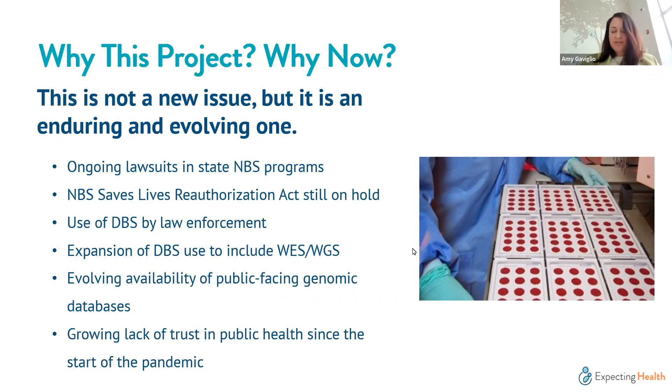Let's start with the 'why.' For many of you who have been in this space for a while, this is in no way a new conversation — it has been enduring for nearly 15 years but continues to evolve. We have ongoing lawsuits in state newborn screening programs pertaining to residual storage and use of dried blood spot specimens. The Newborn Screening Saves Lives Reauthorization Act is still on hold, largely due to concerns around consent and storage and use of residual dried blood spots.